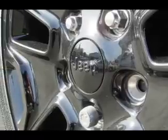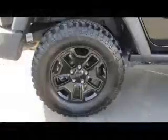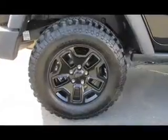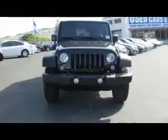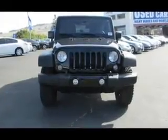Inside, you'll find Bluetooth connectivity, an auxiliary input, steering wheel controls, front airbags, side airbags, child safety locks, iPod integration, cruise control, child restraint seats, and an anti-theft system.